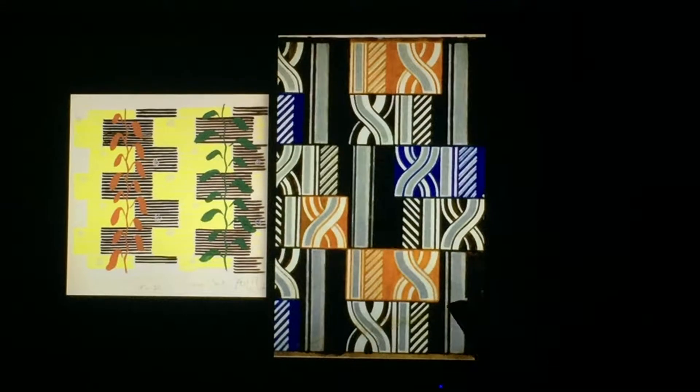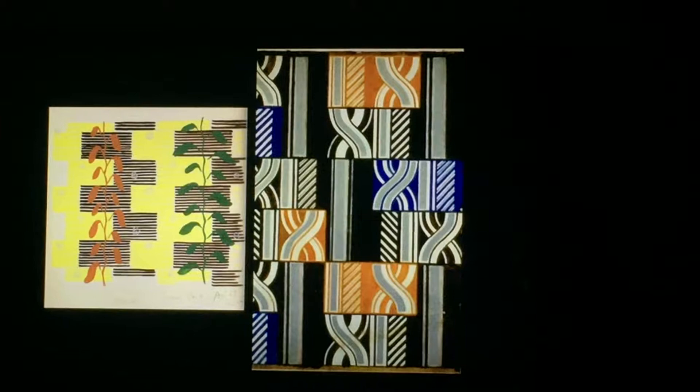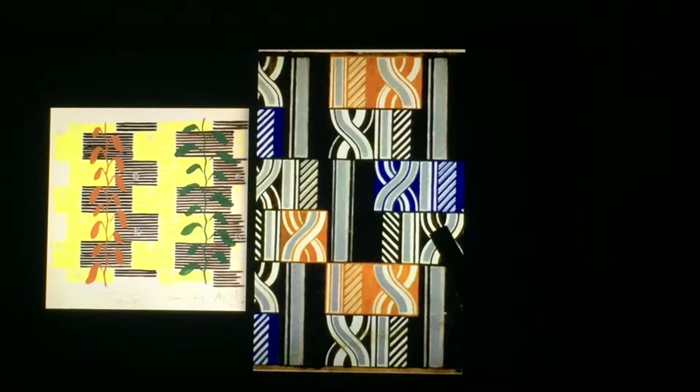This is 1938, and this is 1944-5. How much this simple mark is actually informed by his sensibility as a weaver — I think that's what you can see, that he's using these lines very consciously in the way that a weaver would think about making marks on a cloth.